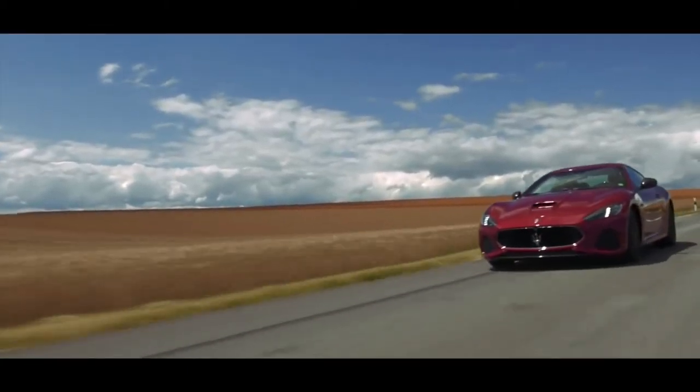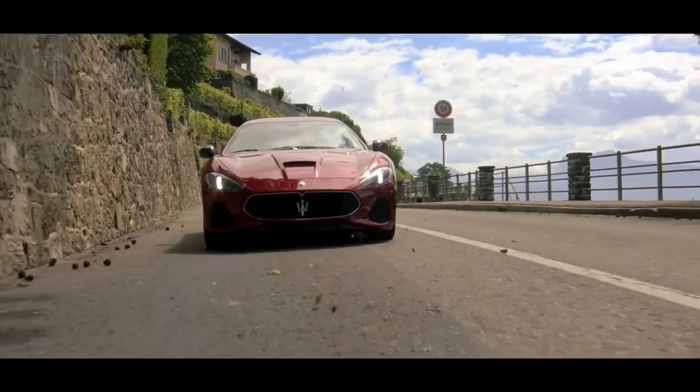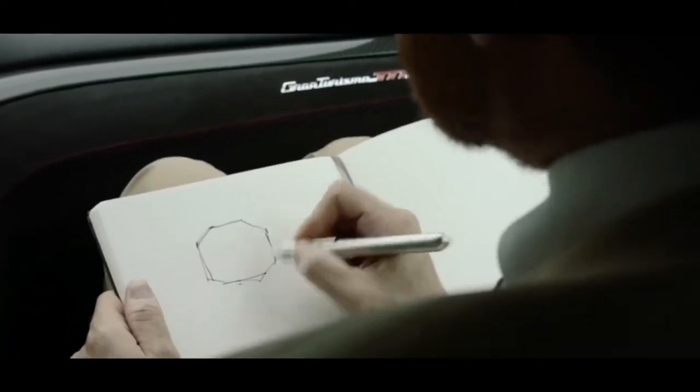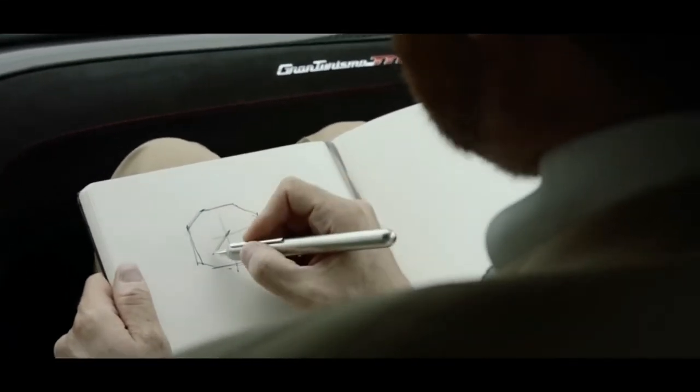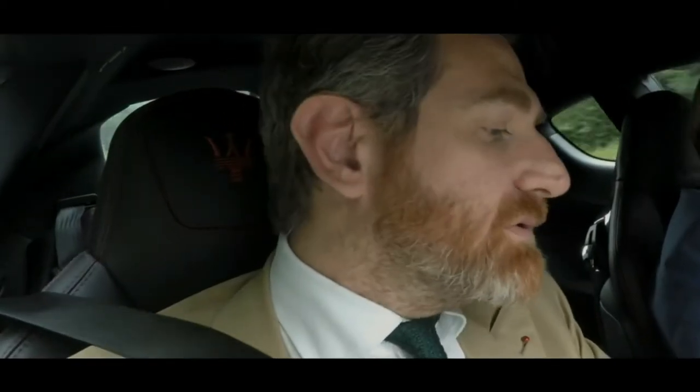This is absolutely a special car. That's why we decided to create a Gran Turismo owner's watch — the inspiration is this car. I'll show you the process. The inspiration often is a dashboard, so in the Octo we have an octagonal shape, and we decided to have exactly the same approach that you have on the dashboard.